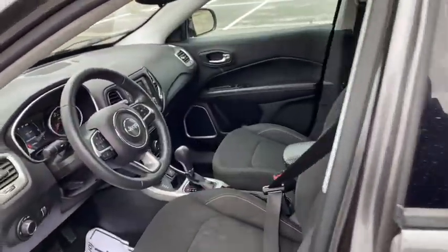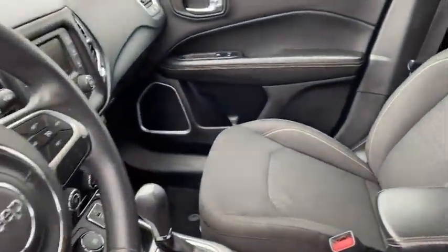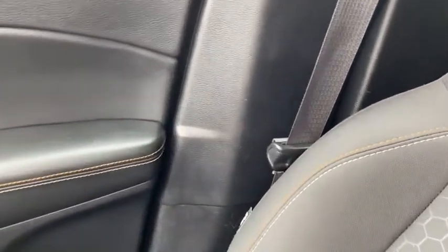Panic alarm, overhead console, tachometer, driver vanity mirror, rear view camera, front reading lamps.